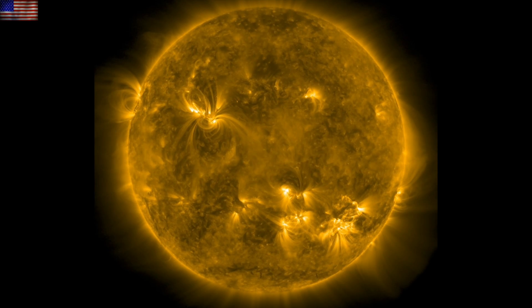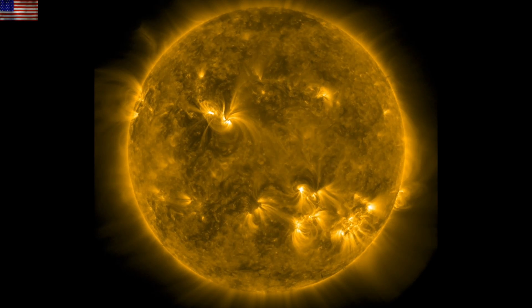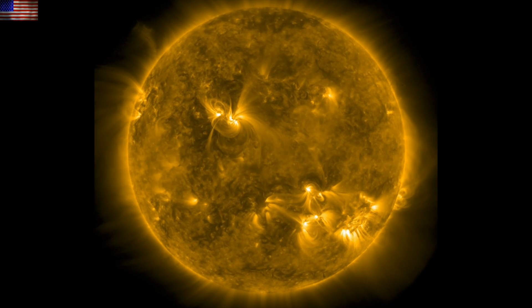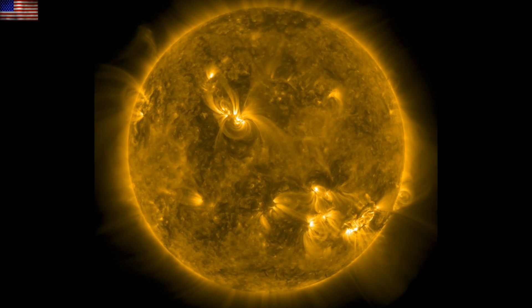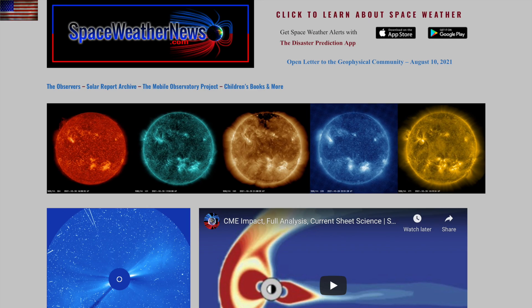Good morning, folks. We've got focus on the sun today. The CME impact delivered a geomagnetic storm. We had another M-class solar flare. Another CME could be coming our way. And we're starting with the last 24 hours on our star at spaceweathernews.com.